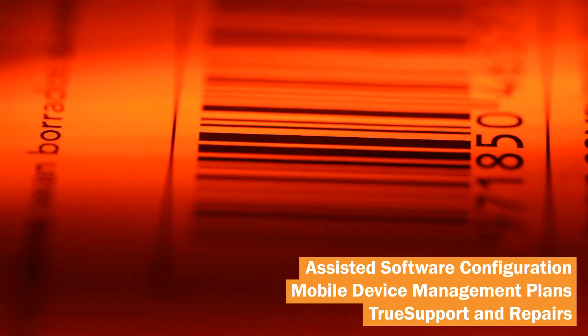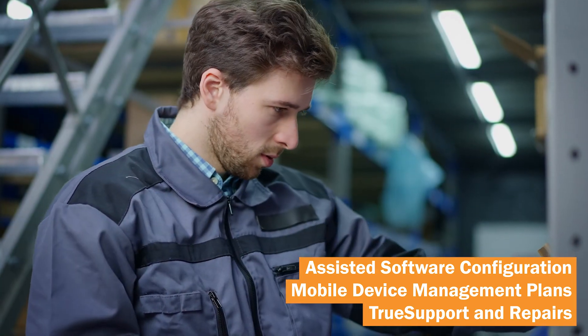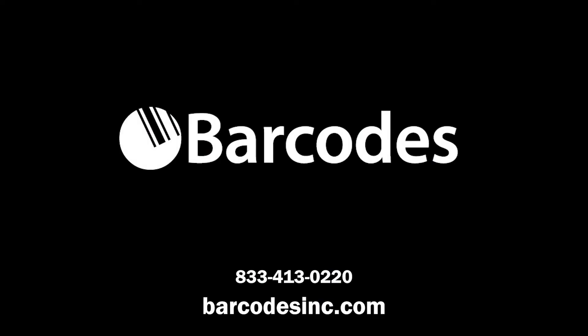Implement low-cost, reliable data capabilities with Barcode Zinc's managed services. Contact Barcode Zinc to get started.